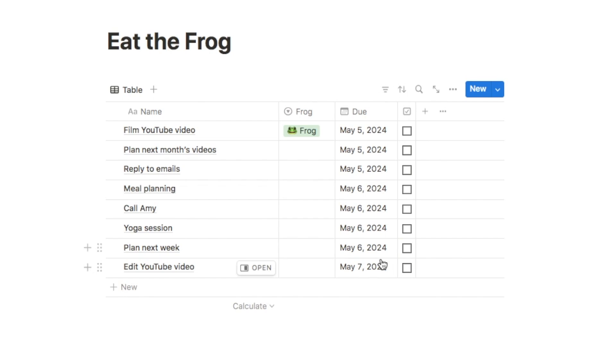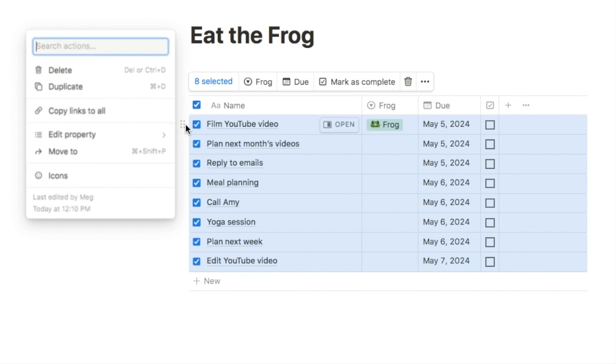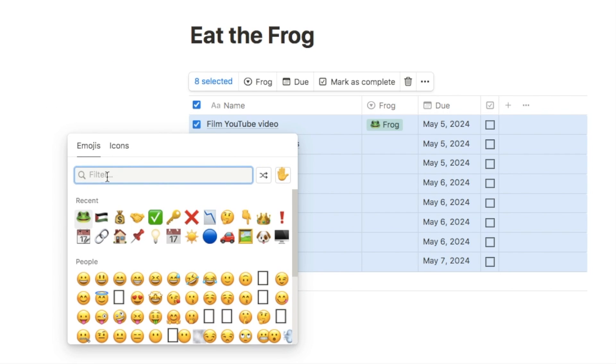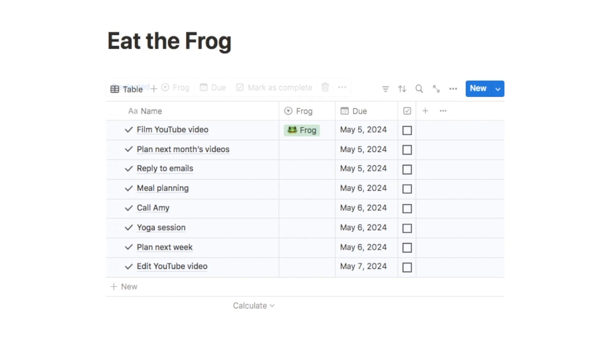Next, to make this look a little bit better I'm going to add an icon to all of the tasks. You can highlight all of them, click the six dots next to them, select icons, go with Notion's icon library, and I'm going to go with the checkmark icon. That's just going to add that icon to all of the tasks so it looks a little bit more aesthetic.